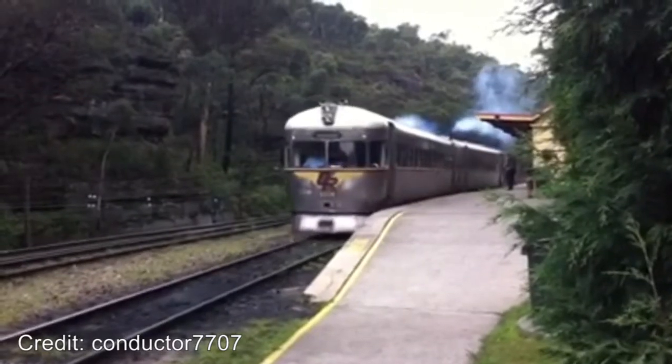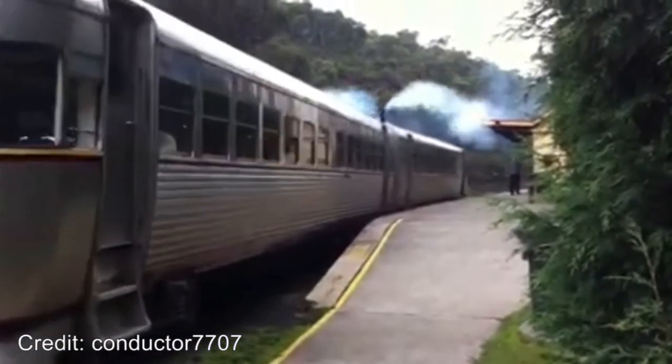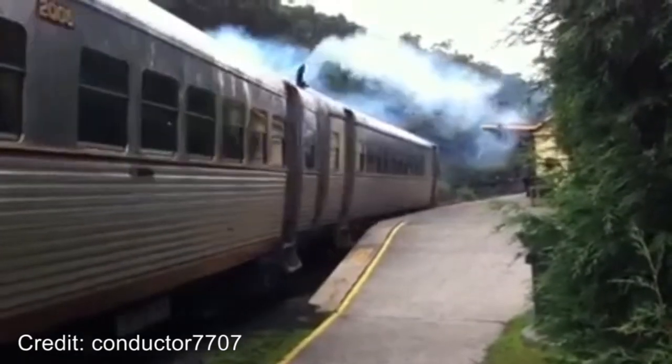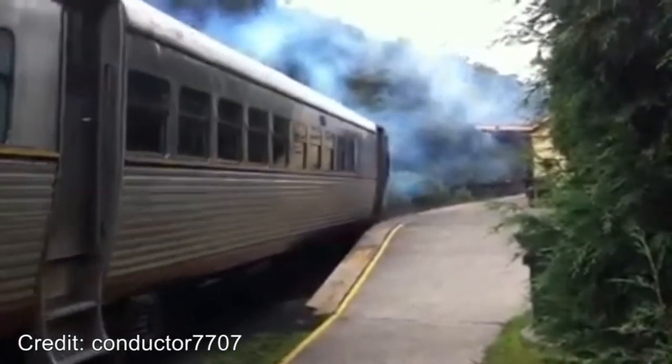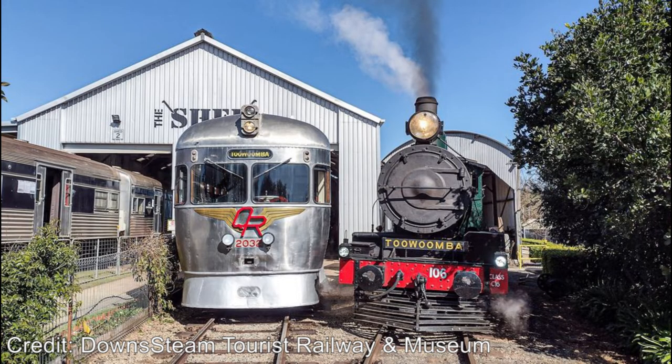The preserved units are 2002, 2007, 2009, 2021 and 2025, which are all now privately owned and stored. 2012 is also privately owned and has its body preserved at a station road cafe in Yungaburra. 2004 and 2032 used to be owned by Aurizon and were used for track inspections, but were given to the Drayton Tourist Railway and Museum located at Drayton in the Toowoomba region.